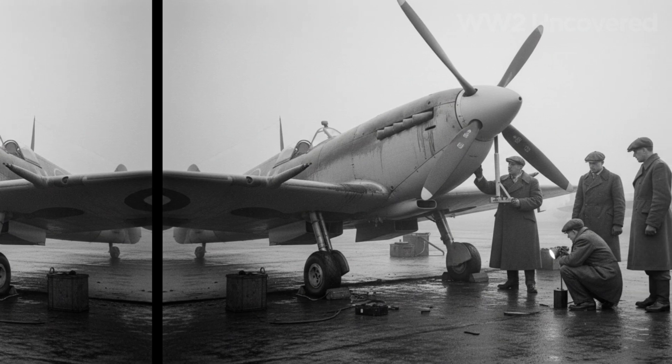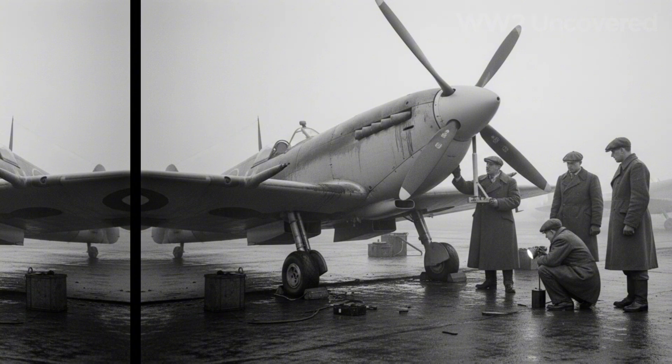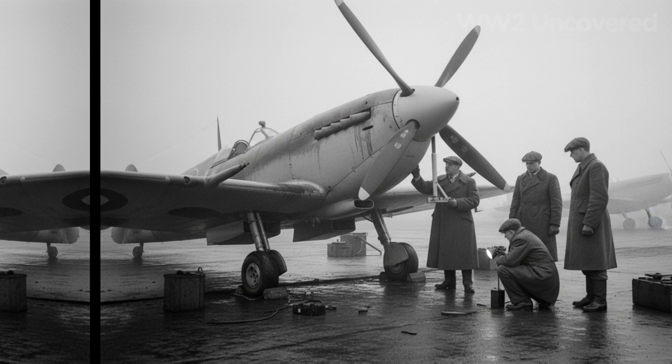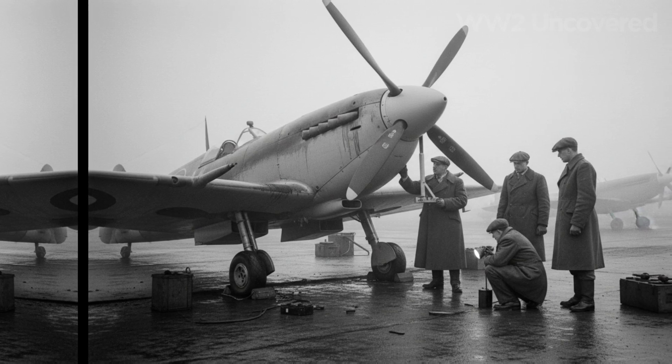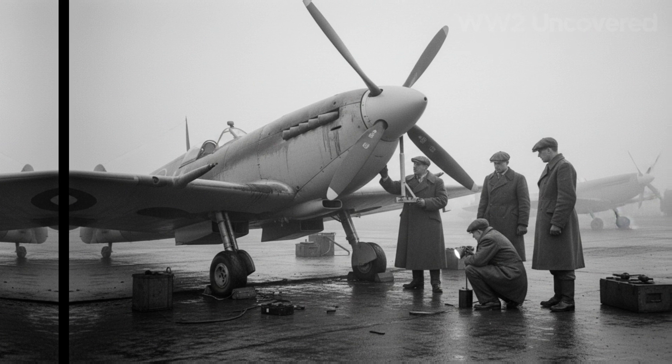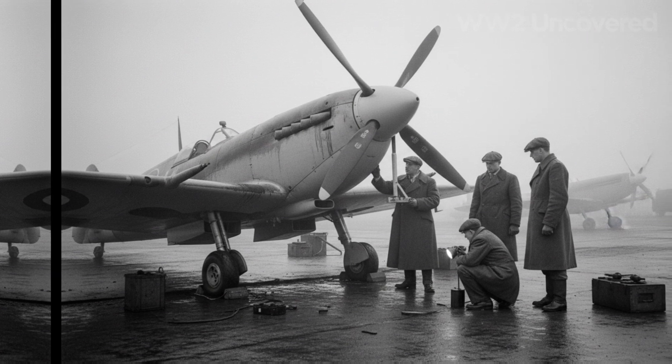Rotol — a compound of Rolls-Royce and Bristol — becomes the home of Hyde's vision. Here he leads a team through sleepless months, guiding draftsmen, machinists, and testers in the pursuit of a stronger, smarter propeller.